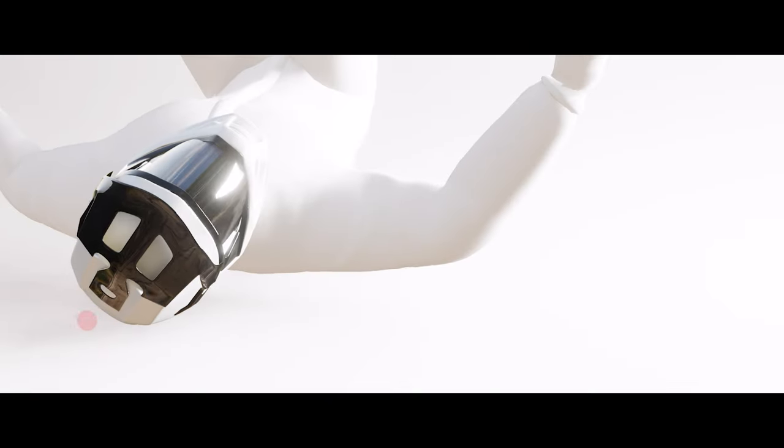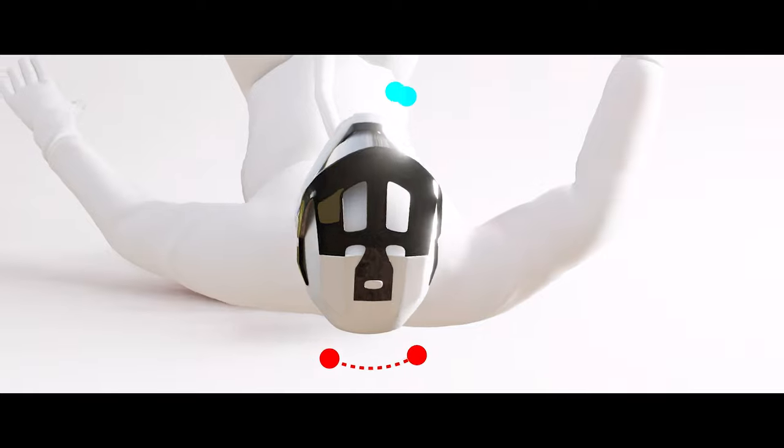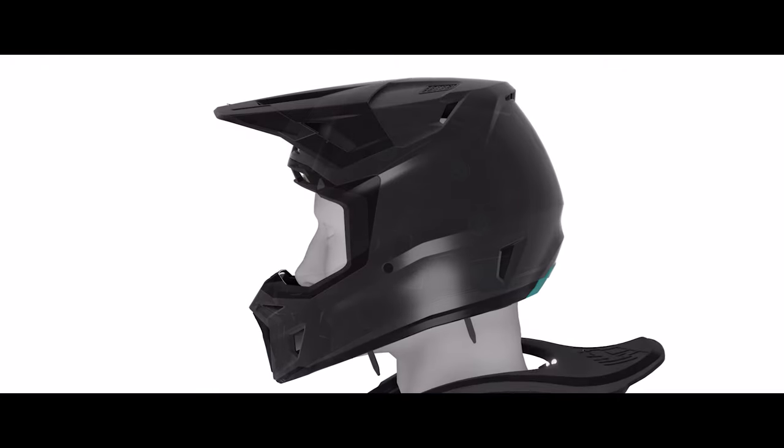Previously, it was thought that brains were injured by just linear deceleration — your head is traveling, hits an object, decelerates, and that's the impact the brain sees. We now know that it's actually rotational acceleration, where the head impacts an object on the ground, for example, and starts rotating relative to the torso. That rotational velocity is actually more damaging to the brain than just linear deceleration.